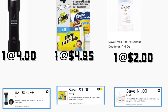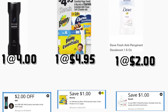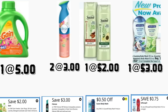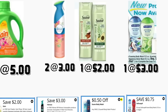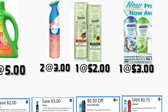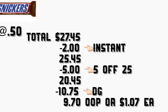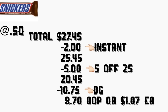En el primer escenario va a comprar el shampoo acondicionador de Axe a $4 — tenemos un cupón digital de $2. También comprar las servilletas de Bounty Essentials a $4.95 — tenemos un cupón digital de $1. También va a comprar el desodorante de Dove 1.6 onzas a $2 — tenemos un cupón digital de $1. También va a comprar el detergente Gain a $5 — tenemos un cupón digital de $2. Va a comprar dos sprays de Febreze a $3 cada uno — tenemos un cupón digital de $3 en dos. También va a comprar un enjuague de cuerpo de Suave a $2 — se va a ahorrar $1 instantáneamente, tenemos un cupón digital de $0.50. También va a comprar el enjuague de cuerpo de Softsoap a $3 — también se va a ahorrar $1 instantáneamente, tenemos un cupón digital de $0.75. Va a comprar un Snickers a $0.50 para completar los $27. El total va a ser $27.45, menos $2 de ahorro instantáneo = $25.45. Al poner su número de teléfono, incluyendo el cupón de $5 en $25, su total va a quedar $9.70 o solamente $1.07 cada producto.